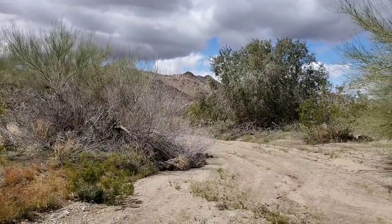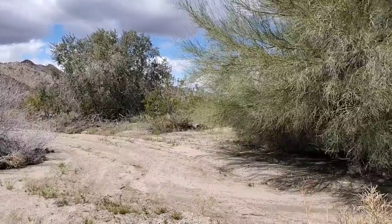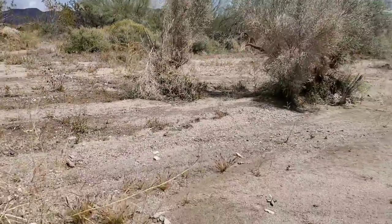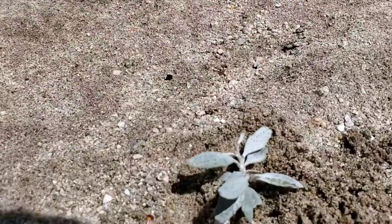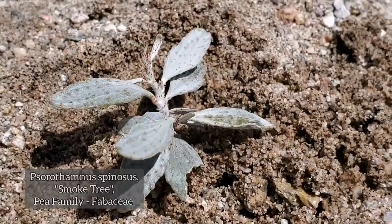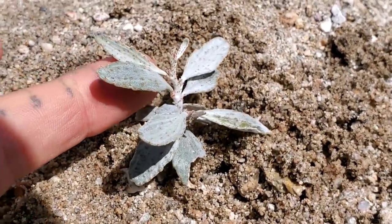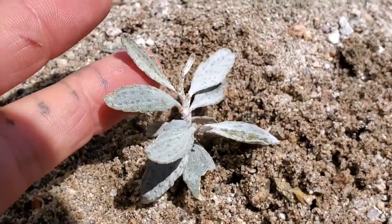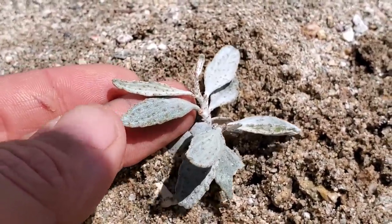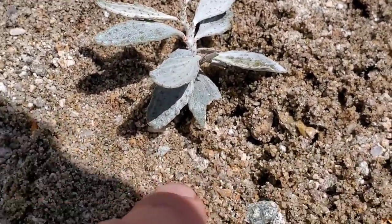Oh, the desert after a rain — what a nice smell. I want to show you this plant right here. It's pretty interesting. It's just a Psorothamnus spinosus seedling, the smoke tree. You can see those orange glands on the leaves, which almost all the Psorothamnus have.